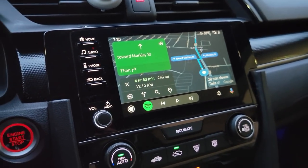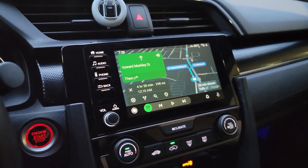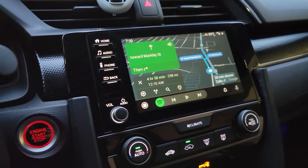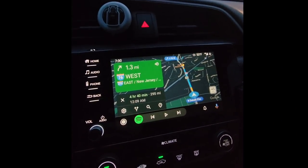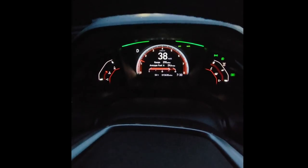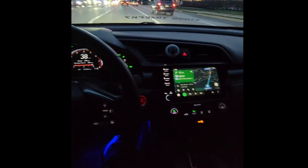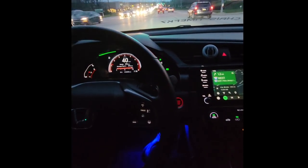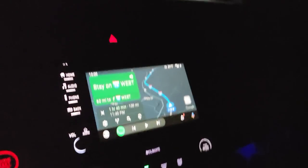The GPS says we're supposed to be arriving at 12:10 a.m., but I'm going to see if I can try to cut the time down. My destination is 295 miles away and my range is 295 — so which one is correct, and will I have enough gas to make it there?